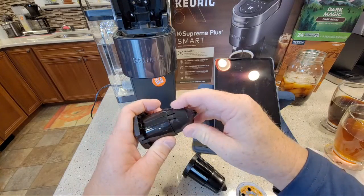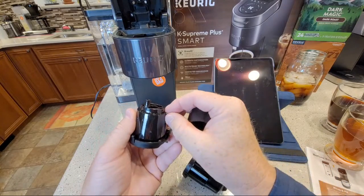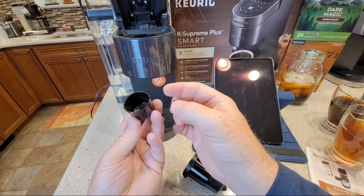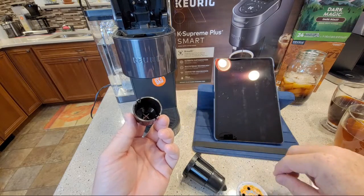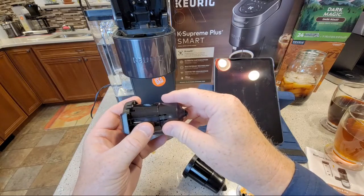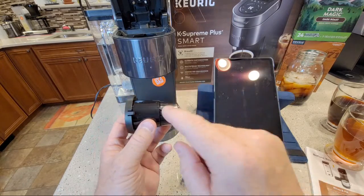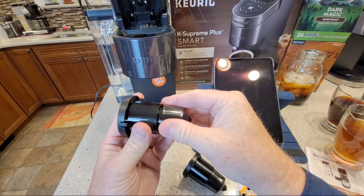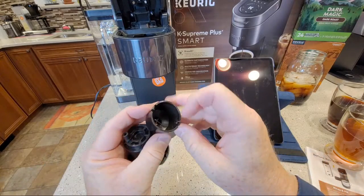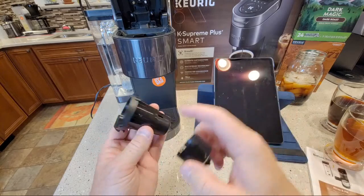We're going to use our standard paper clip to clean the needle out. Oh, I broke the little ear on the brew basket - that happens once in a while. It's loose now - that's a bummer. You know, I may actually give Keurig a call. I've heard they have a very good reputation for customer service. I ordered this on their website - this other one held together. I am going to call them and see if they'll send me a new brew basket. I want to experience their customer service firsthand.